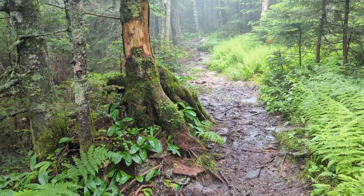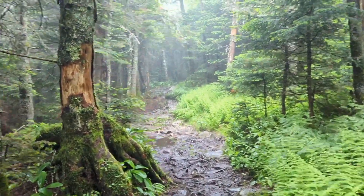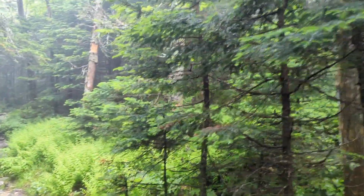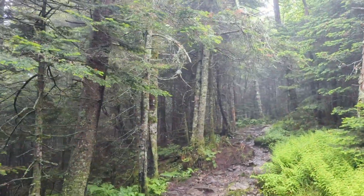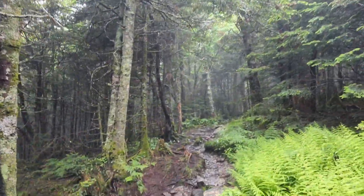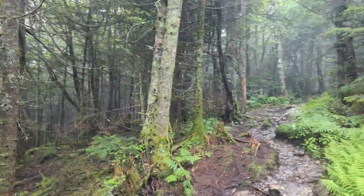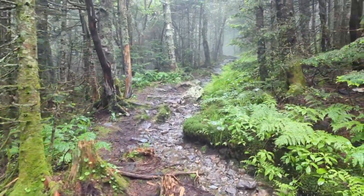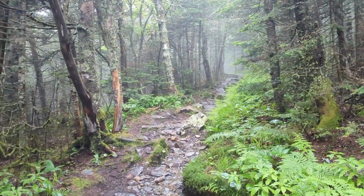Three miles up Mount Stratton, one more mile to go. It is really nice in here — pine trees, ferns, mud, rocks, water. What else could you ask for? And we're in the mist.